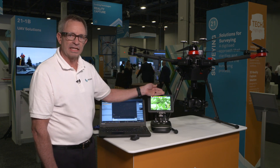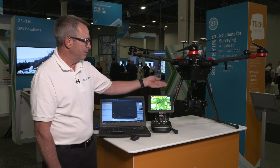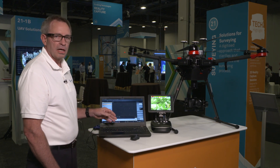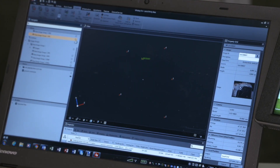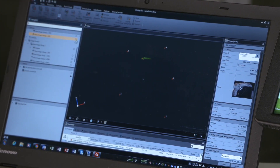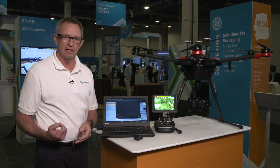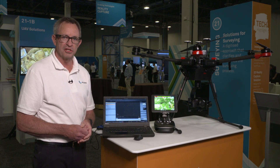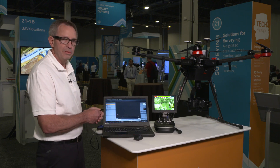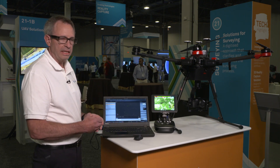Once the imagery has been collected with the aircraft, we bring the imagery and the positioning information to our computer. We use our Leica Infinity software to process the imagery into a point cloud and an orthomosaic photo. The software is very intuitive and allows the user to combine their terrestrial data from their other types of measuring instruments with their airborne imagery into a complete data set.